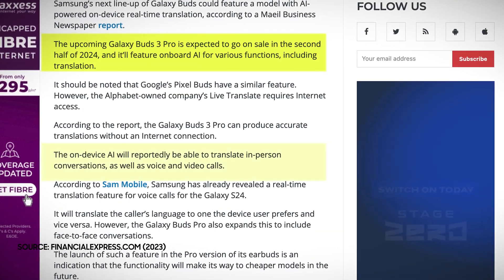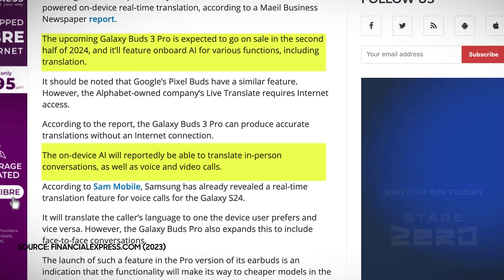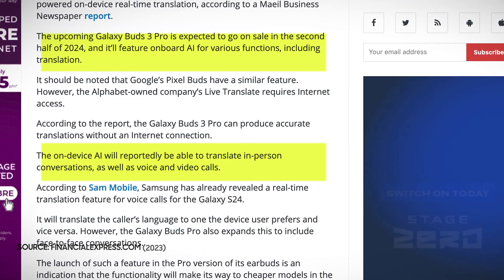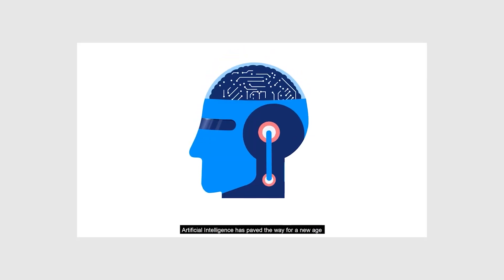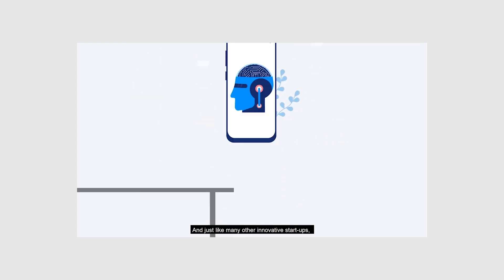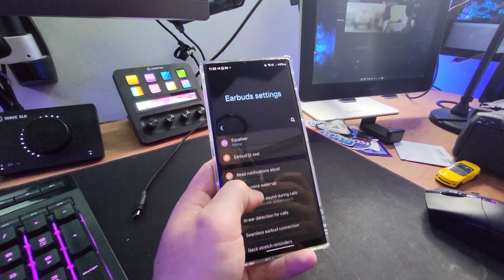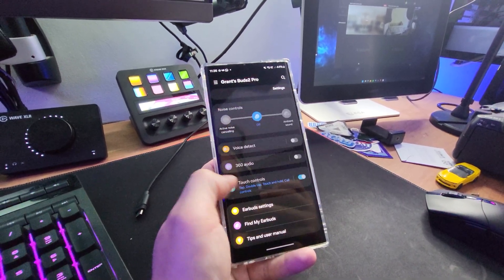According to a recently filed patent by Samsung, the next Galaxy Buds could offer real-time translation using artificial intelligence. The patent describes a system that uses a microphone and a speaker on the earbuds to capture and translate speech in different languages. The earbuds would also connect to a smartphone app that would display the translated text and allow the user to choose the languages they want to use.